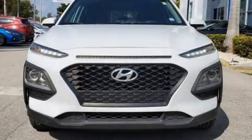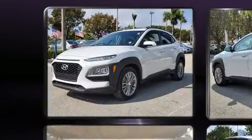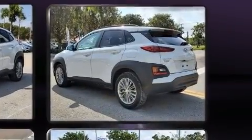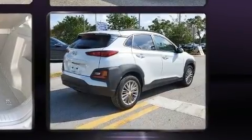The 2018 Hyundai Kona with less than 30,000 miles on the odometer. This four-door sport utility vehicle prioritizes comfort, safety, and convenience. It features a front-wheel drive platform, an automatic transmission, and a two-liter four-cylinder engine.